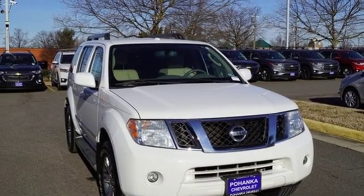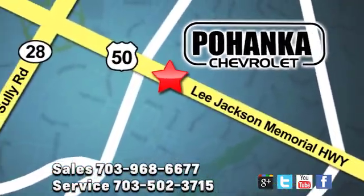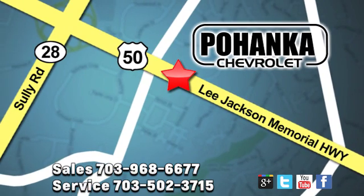Hurry in today for a test drive. Pohanka Chevrolet is a great place to buy a car. We're conveniently located at 13915 Lee Jackson Memorial Highway, Route 50, in Chantilly.